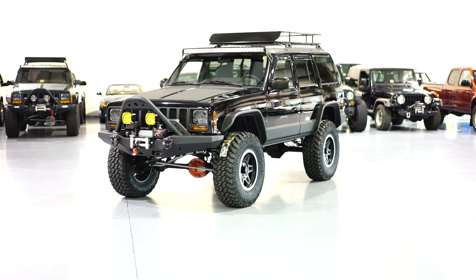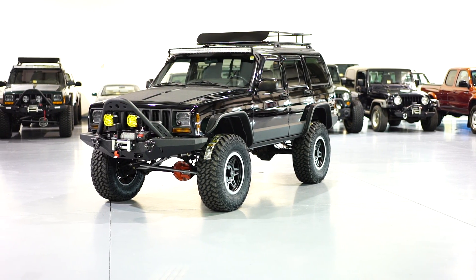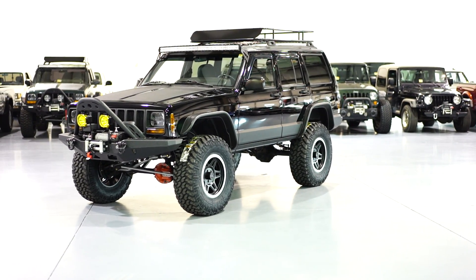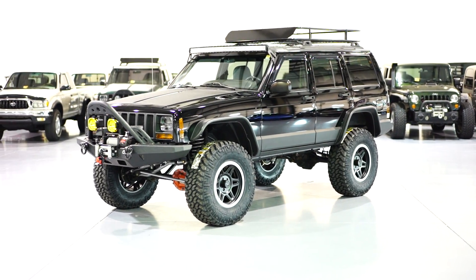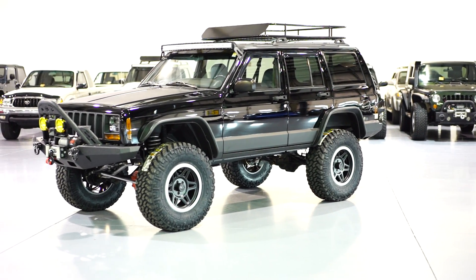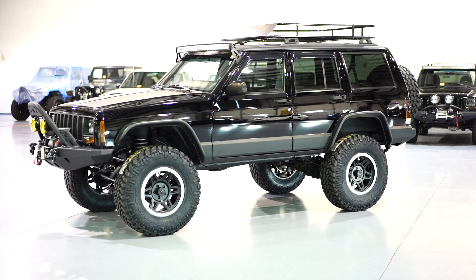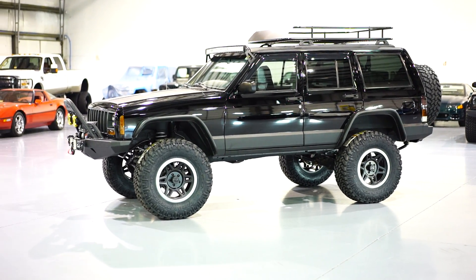Here at Davis Autosports we are very excited to offer you guys another completely custom in-house build. This is an absolutely beautiful Stage 4 Plus XJ. This Jeep, like all of our builds, came to us 100% bone stock, all original, zero previous upgrades. This is a one owner Carfax Certified Guarantee Buyback Vehicle and we acquired it with 113,000 original and documented miles — a garage kept vehicle in absolutely beautiful condition.